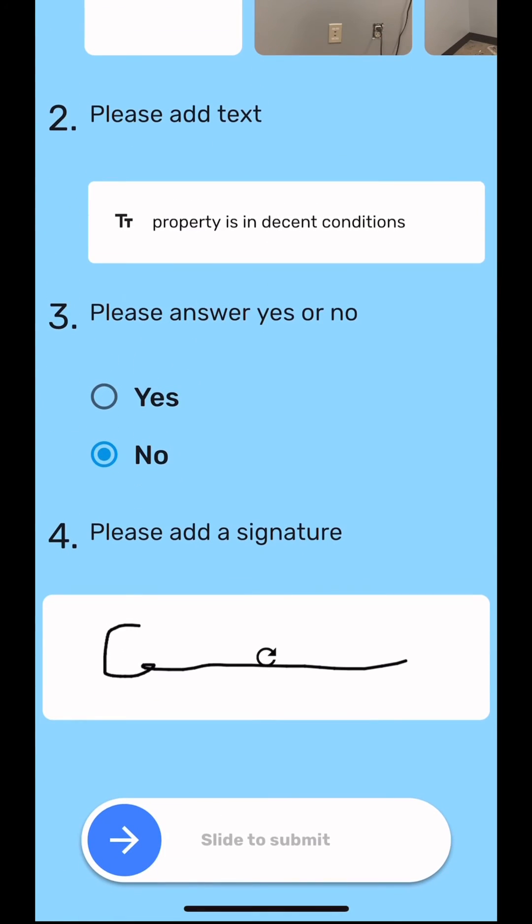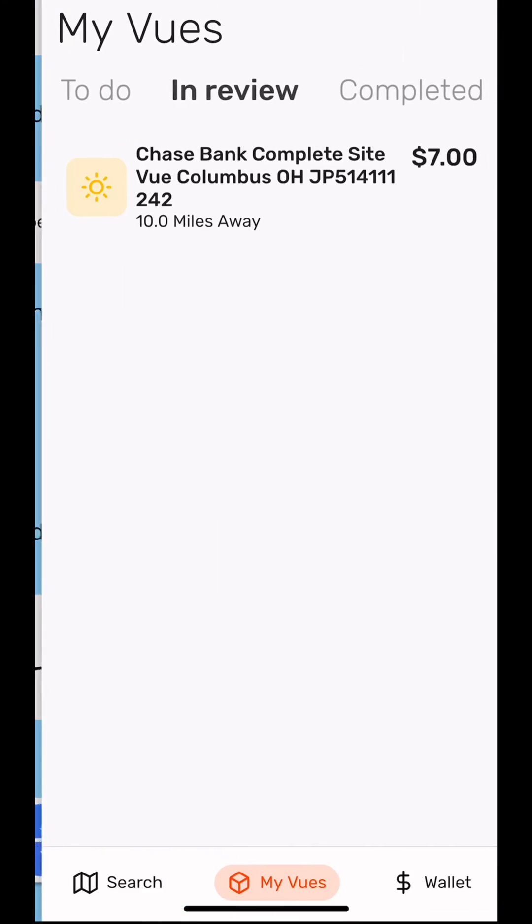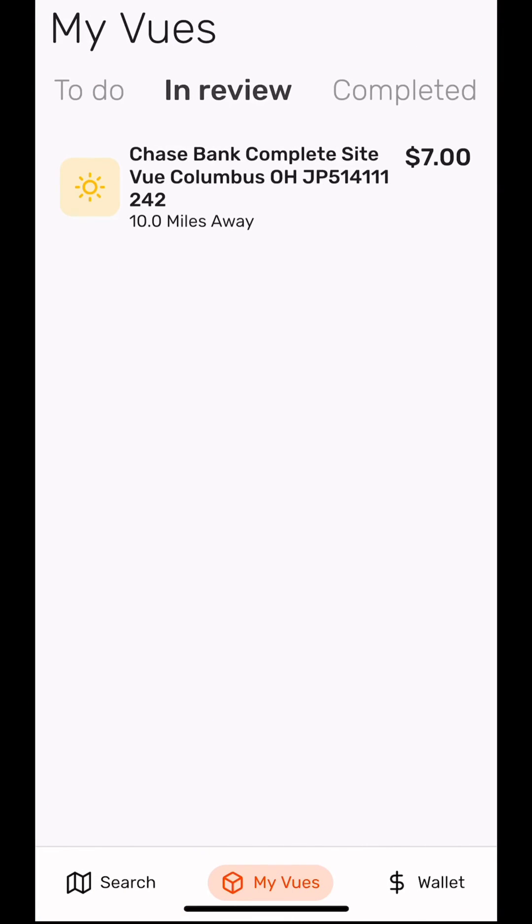Once completed, swipe to submit. Our team will verify your project in 24 hours or less. To verify a view has been submitted, go to the In Review tab and make sure that view is in queue. If it is not, please reach out to an iView.it team member and we will assist you right away.